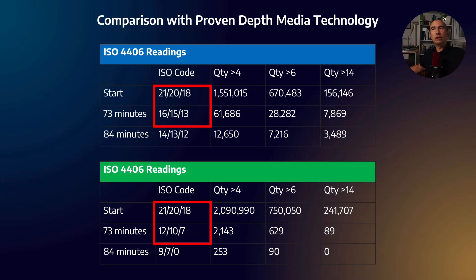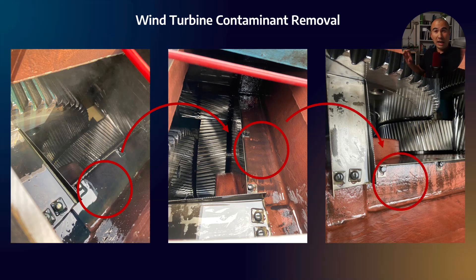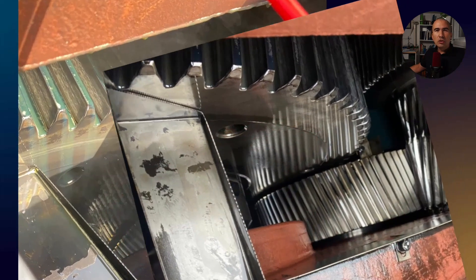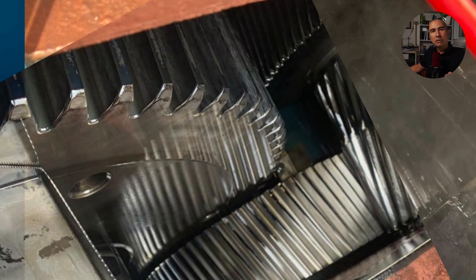Here is a real-world case study in a wind turbine. Looking at the same locations across three pictures — at baseline, after 51 days, and after a year — you can see a substantial cleanup. Overlaying the before and after photos confirms a dramatic improvement inside the gearbox. The owner of this gearbox said they had never seen a gearbox so clean in their career, which is a strong sign that the technology is working in the real world.